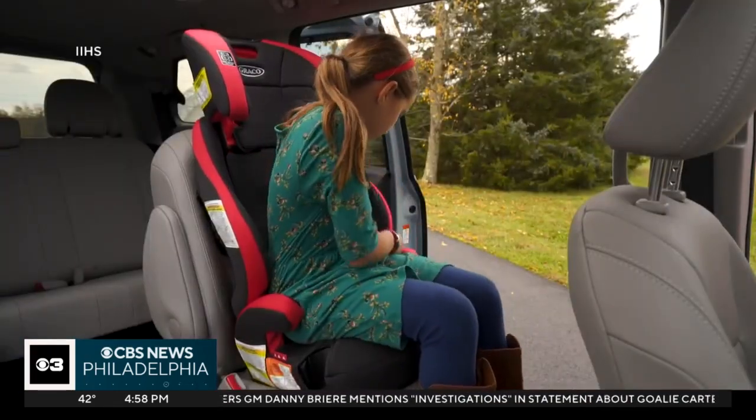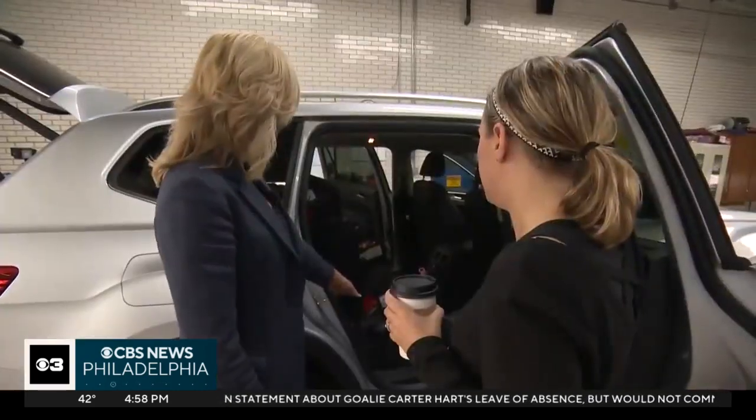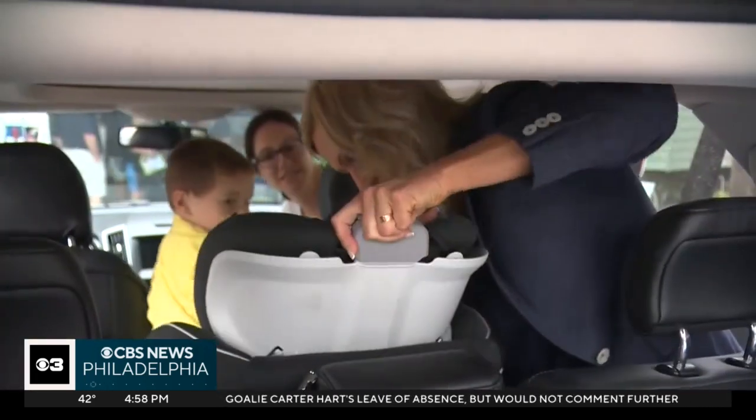Parents should make sure the seat works in their vehicle. Many communities offer inspection stations where instructors demonstrate how to properly install a car seat.